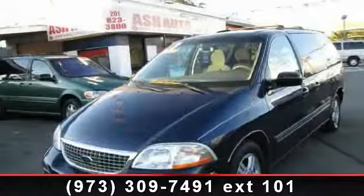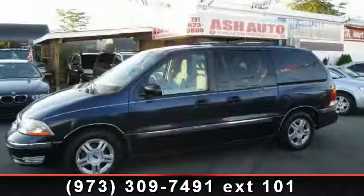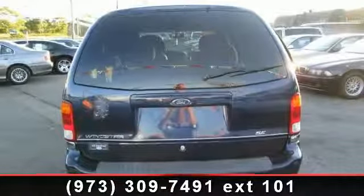Step into the 2003 Ford Windstar SAE. If you are looking for a first-rate auto, this one could be yours today. This vehicle comes with a reliable six-cylinder engine, connected to a smooth shifting automatic transmission.